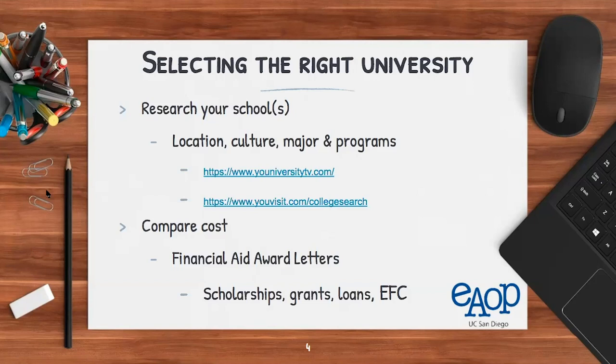Next are majors and programs. If you were accepted as an undeclared major, make sure the university has majors and programs relevant to you. Even if you were accepted with a specific major but aren't completely sure about it, universities give you the option to change your major — it's not forever. Make sure there are relevant programs available.